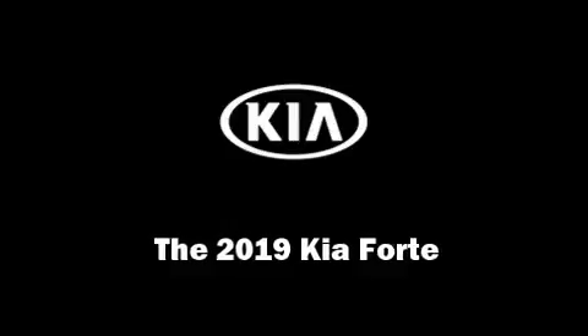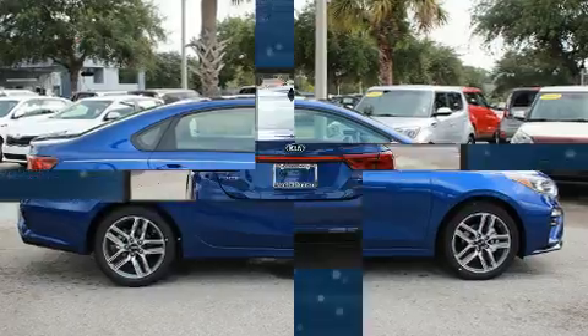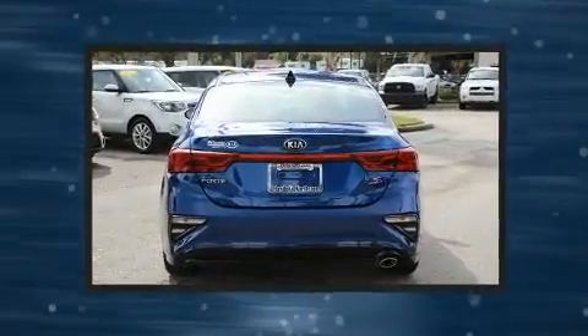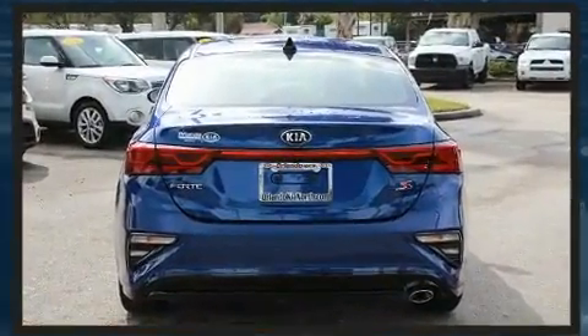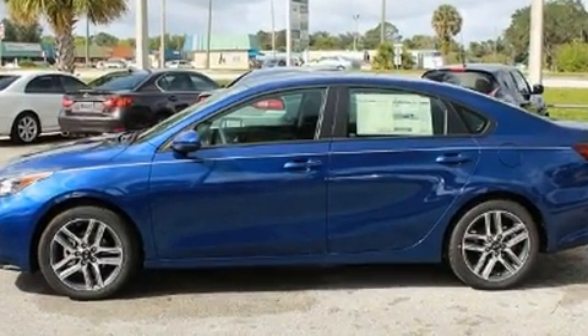You can expect a lot from the 2019 Kia Forte. This four-door, five-passenger sedan will allow you to take command of the road with confidence. Smooth gear shifts are achieved thanks to the efficient four-cylinder engine, and for added security,